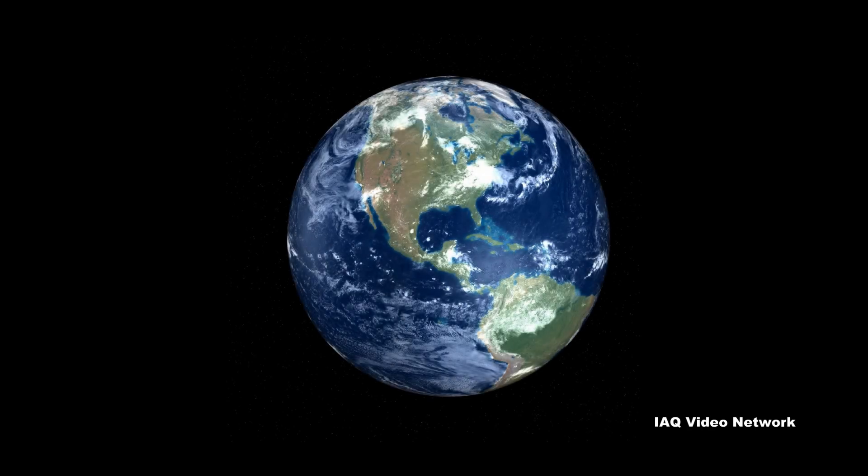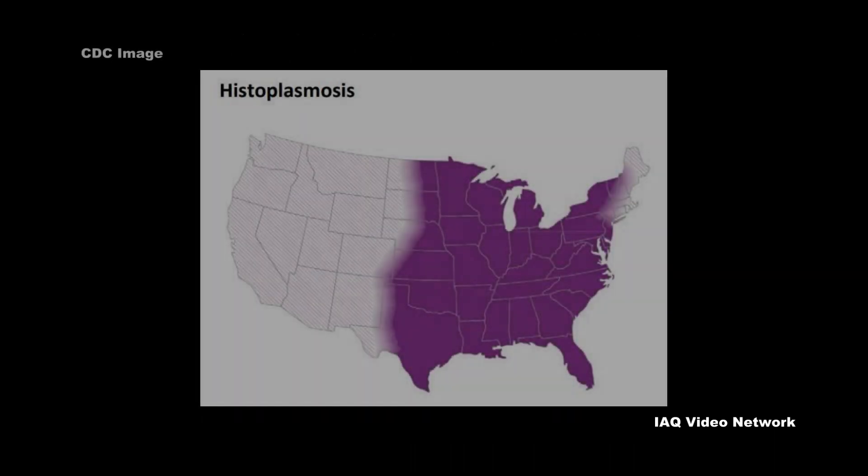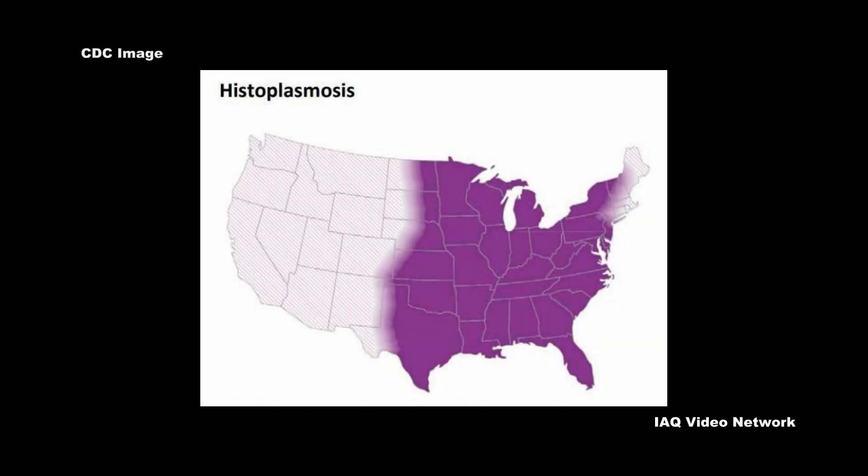The fungus can be found in many parts of the world and is most common in the United States in the central and eastern states. However, outbreaks have also occurred in other areas, such as Puerto Rico.